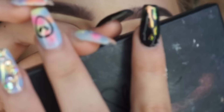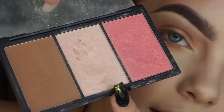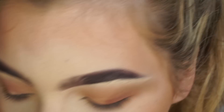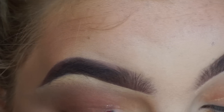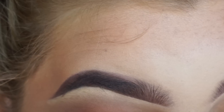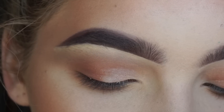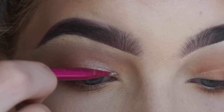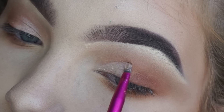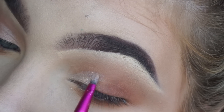Now I'm going in with this Sleek Face Trio, and I'm going to take the highlight shade from the middle, wet my brush, and put this on my lid. Now I'm going to do the same thing and add it into my inner corner as well.